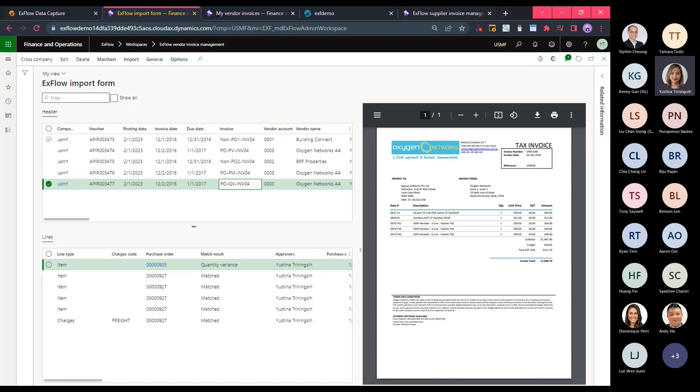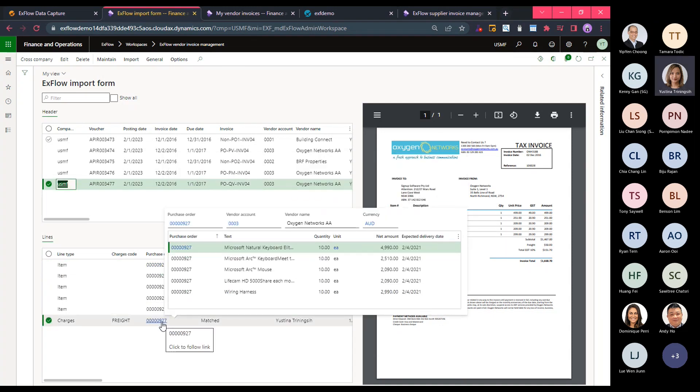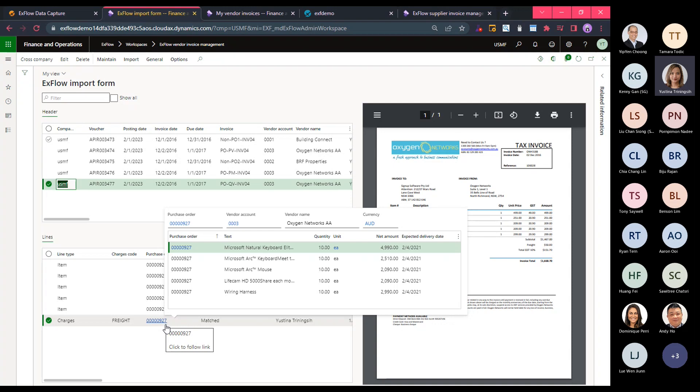Xflow also supports multiple POs to an invoice as well as partial invoices to a PO. Xflow also has functionality to automatically deal with miscellaneous charges that come with an invoice but are not included in the purchase order — such as shipping, packaging, insurance, or freight charges — and can automatically allocate them to PO lines or charge to a ledger account, all based on the parameters set up in D365.